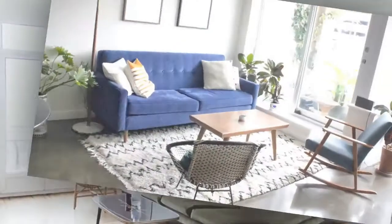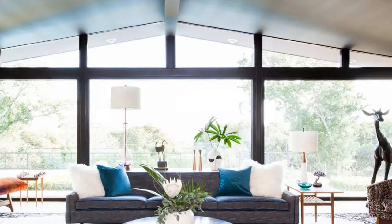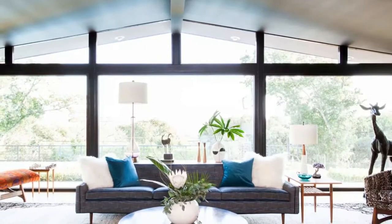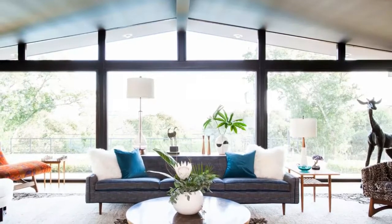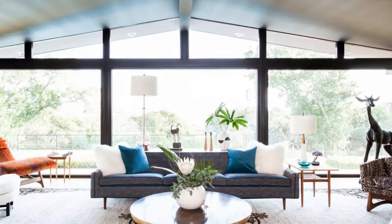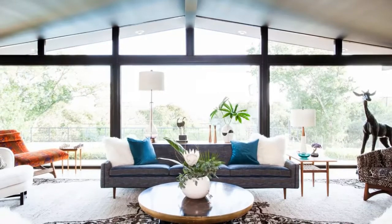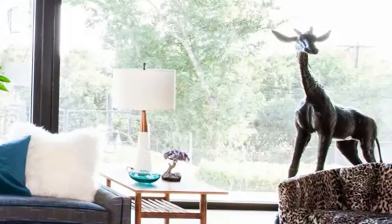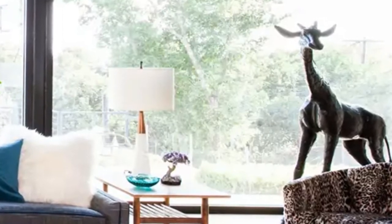First, we have symmetry and bold shape. The living room in this sprawling mid-century ranch house in Austin was designed by Aaron Williamson. The architecture is so strong and distinctive that the space needed a symmetrical layout with bold shapes and a minimum of clutter, says Williamson. A light rug keeps the room open and airy while saturated colors harken back to the time the home was built.